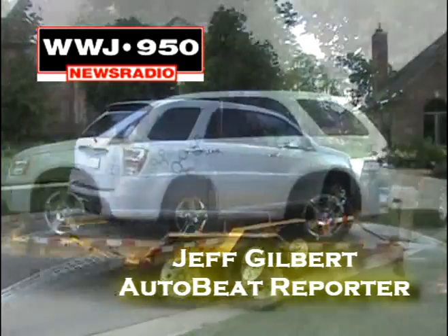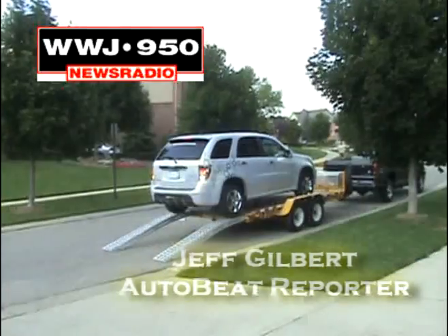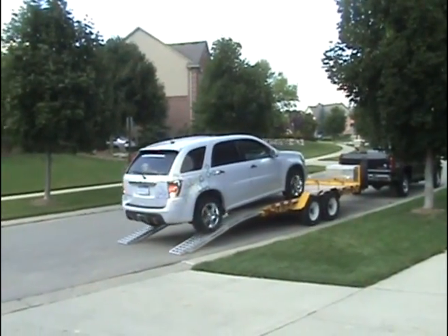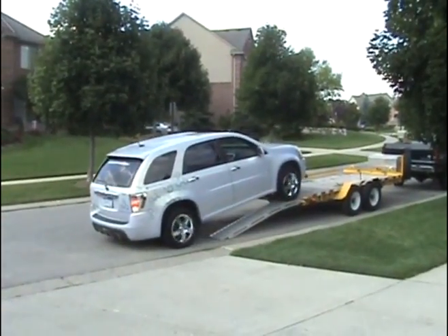The vehicle of the future arrives in a very unique way — on the back of a trailer. That's for my benefit, to allow me to enjoy the full 200-mile range before we fill up.